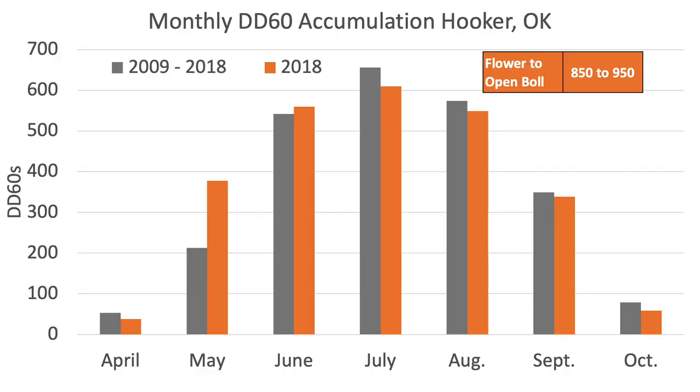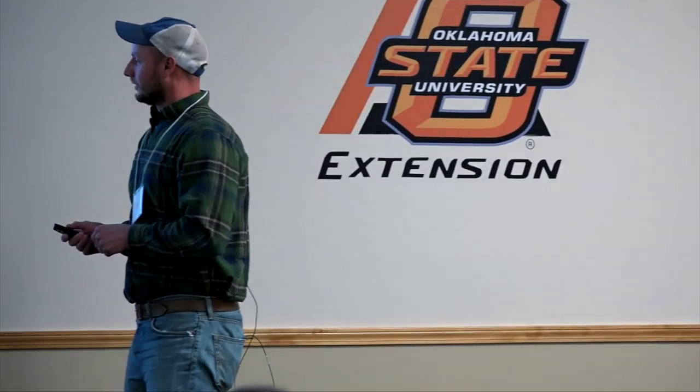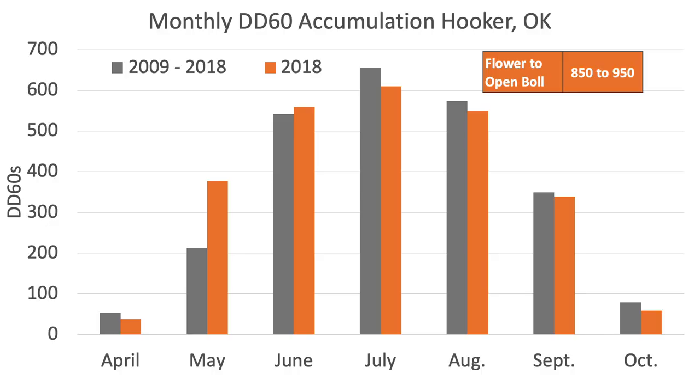Last year May was pretty good on heat units, but does anyone remember how dry May was? We got a lot of heat — if you got the crop established you were probably okay, but if you planted into dry soil that stayed dry you probably didn't have much crop. If you're irrigated, that's not so bad — you can get a good moist seedbed, capitalize on that heat, and the more heat we get during May the more vigorous that early season growth is, hopefully getting us into reproductive growth quicker.